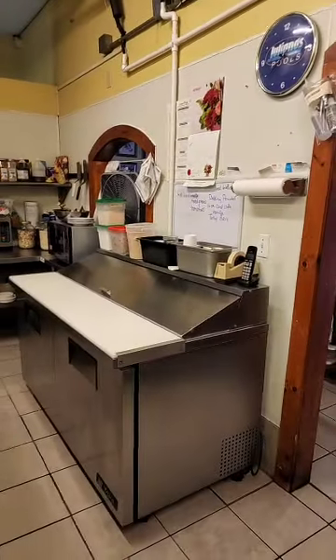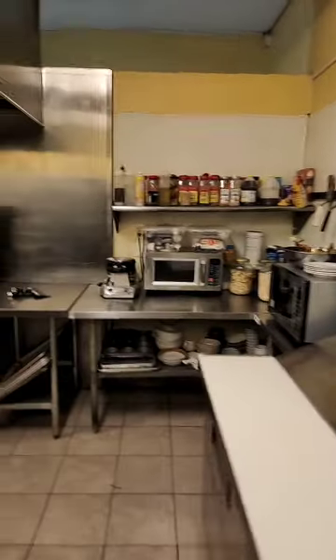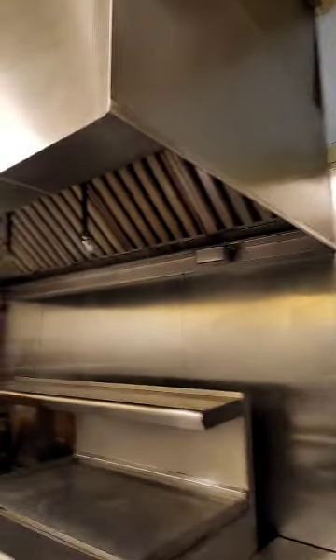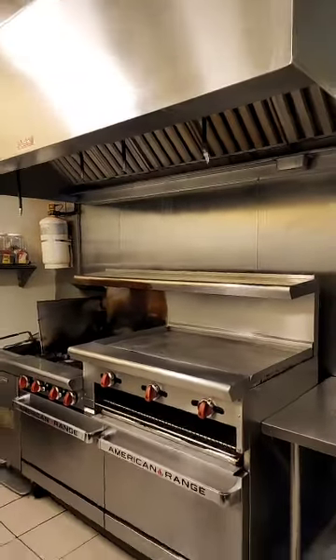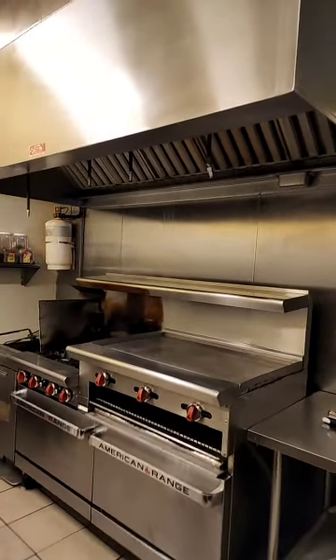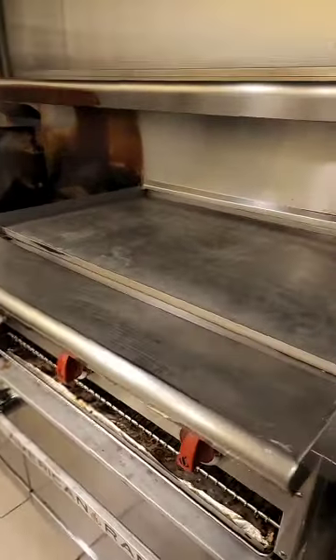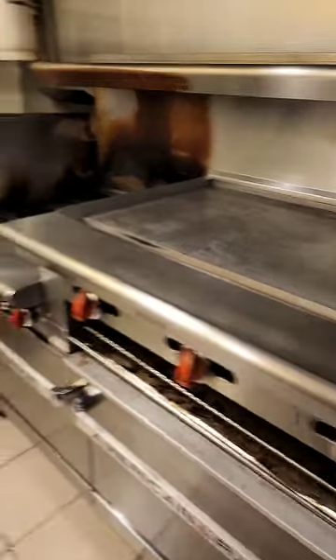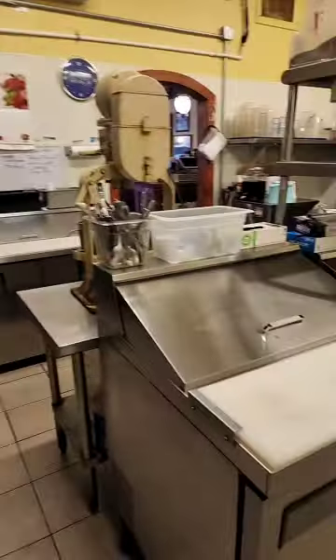Here in the kitchen, you have three different prep tables that will be included. This vent alone — and look at how clean it is — will be included. That's easily worth over $35,000. You want a griddle? You want to make some great pancakes? Maybe that's your specialty — here you go. You want four gas burners? There you go. Two-basket fry-olator right there. Everything is ready for you and will be included.